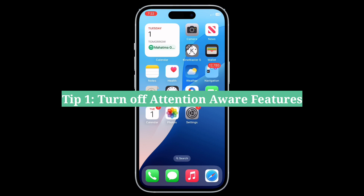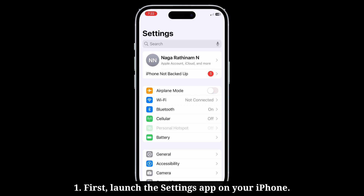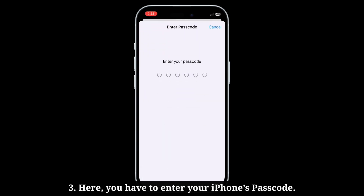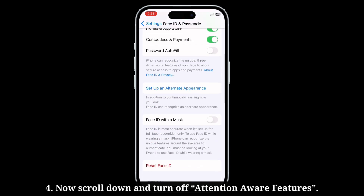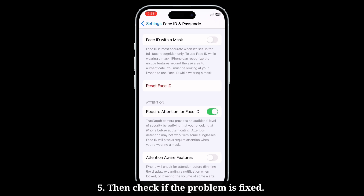First tip is turn off Attention Aware Features. Launch the Settings app, then scroll down and tap Face ID and Passcode. Enter your iPhone's passcode, then scroll down and turn off Attention Aware Features. Then check if the problem is fixed.